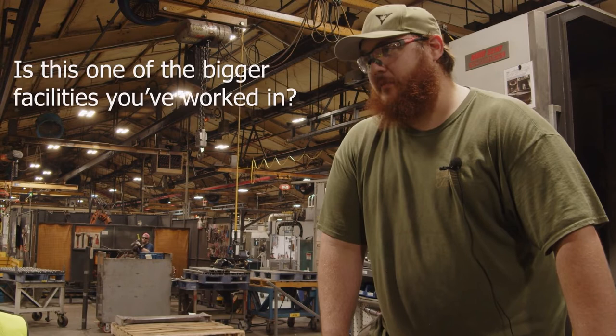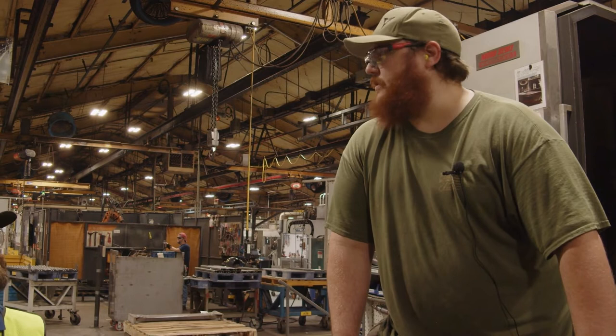Is this one of the bigger facilities you've worked in? Yeah, definitely one of the bigger facilities. I think I came from places that were running four or five machines.